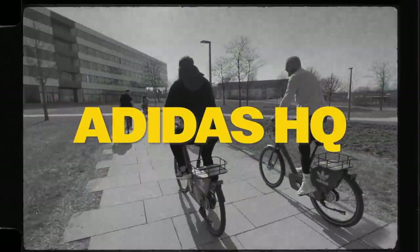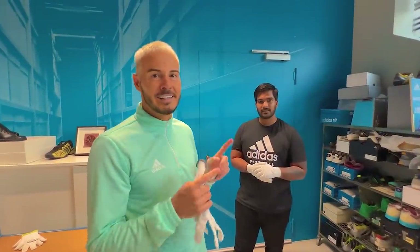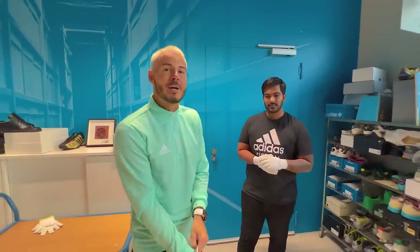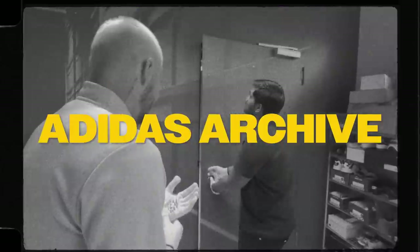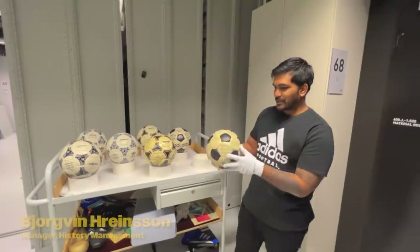This is a special moment - I've been invited into the Adidas archive lab. There are 40,000 Adidas items in here dating back from the very beginning. When you go in you have to wear gloves to make sure everything's protected. Not many people get to go inside this archive lab, so I cannot wait to go in and check out the items. Let's do it - 1982, look at this first one!